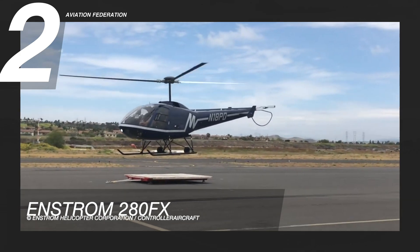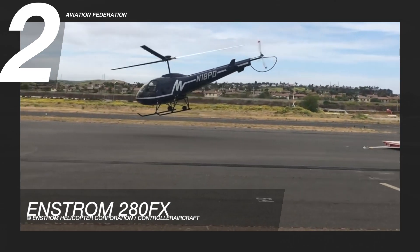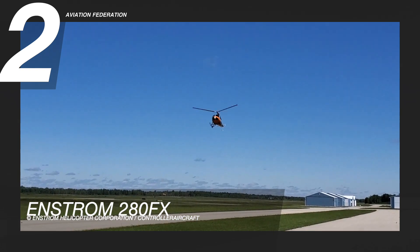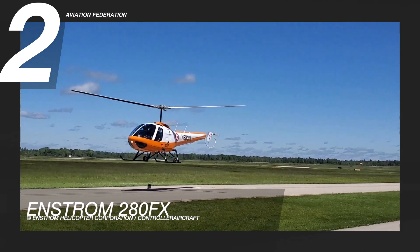The 280FX can reach a maximum speed of 97 knots or 112 miles per hour and a maximum range of 241 nautical miles or 277 miles. The service ceiling is at 12,000 feet with a climb rate of 1,450 feet per minute or 7.4 meters per second.